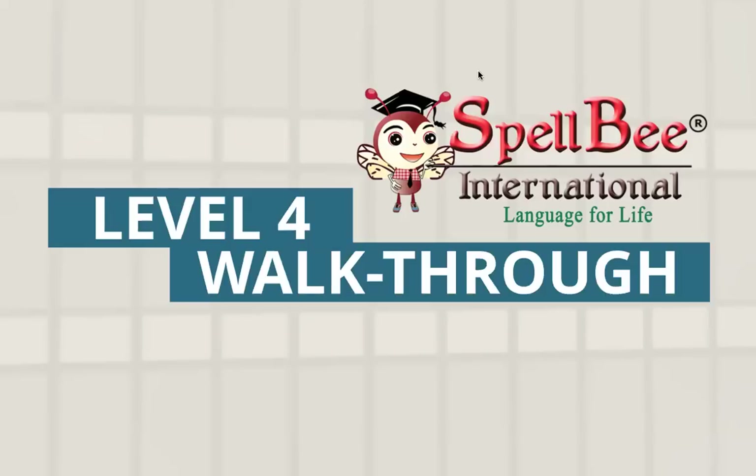For level 4, you received two books, right? Shall we start the walkthrough? This is the level 4 walkthrough.